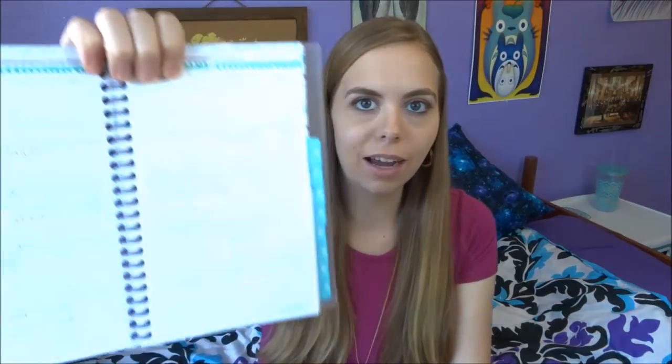I think a planner like this is just so helpful. You can write down everything you have going on. The bigger monthly pages are really useful for big things, and the smaller daily pages are great for daily assignments. Just invest in a planner — it really helps you stay organized, not procrastinate, know when deadlines are coming up, and be less stressed.